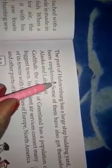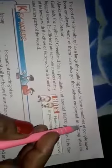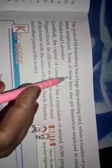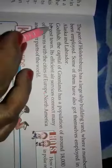Some Eskimos are settled permanently and rear reindeer and other fur-bearing animals. The port of Holsteinborg has a large shipbuilding yard where a number of people have been employed. Some of them have also got themselves employed in the mining sites of Alaska and Labrador.